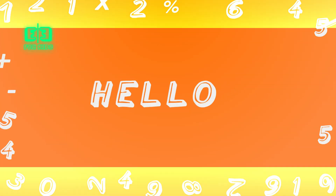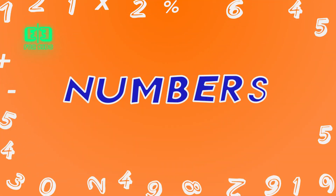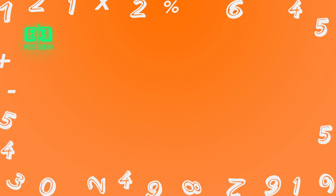Hello, kids! Today, we are going to learn numbers. We use numbers to count things. Let's start with number 5.